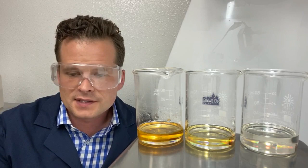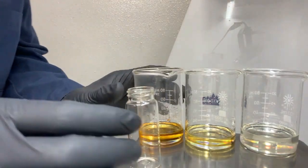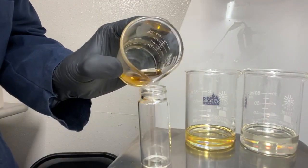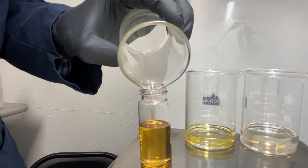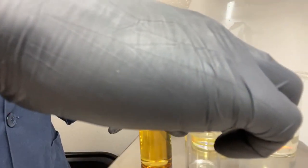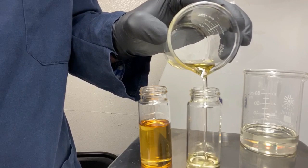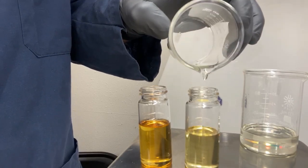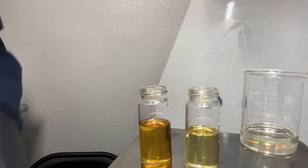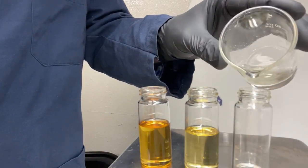Now we have our three melted CBD samples. I'm going to pour them into smaller vials to help with observation. This is our CBD concentrate, then here we have our standard CBD isolate, and this is our super isolate.